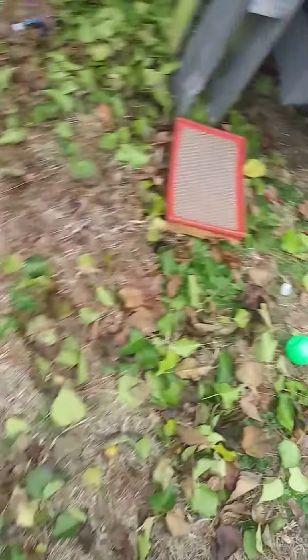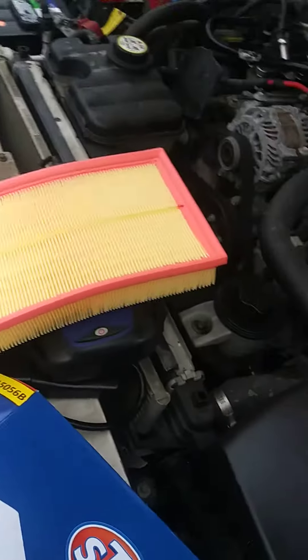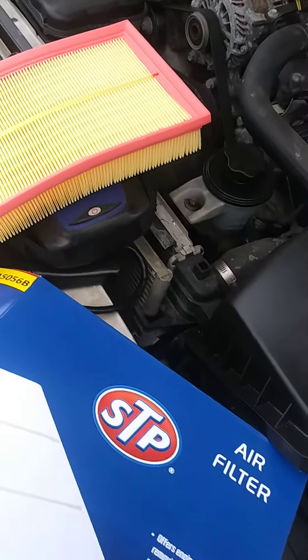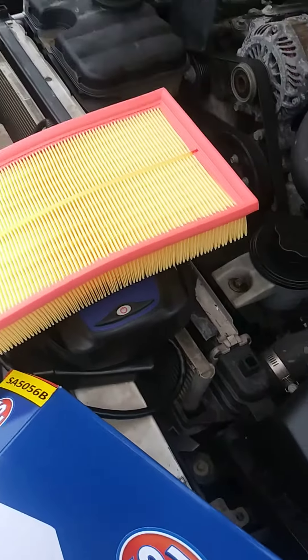As you can see, that thing is real dirty. You can shine a light through it — if the light doesn't shine through, then you know it's time to change it. But there are two different types of filters for these cars.